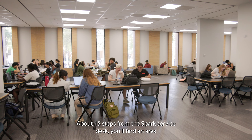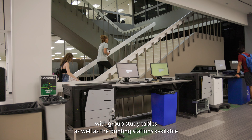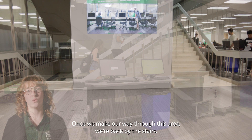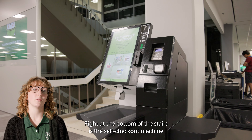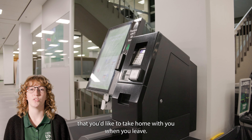About 15 steps from the Spark Service Desk, you'll find an area with group study tables as well as the printing stations available for all UNT Library patrons to use. Once we make our way through this area, we're back by the stairs. Right at the bottom of the stairs is this self-checkout machine, where you can check out any materials that you'd like to take home with you when you leave.